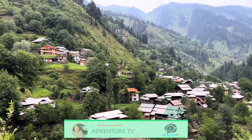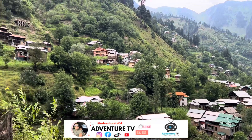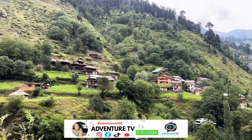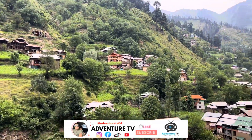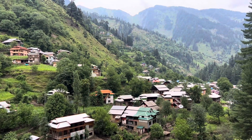Asalaam Alaikum and welcome to another stunning vlog of Azad Kashmir. We hope you are happy and enjoying your life. Must spare some time to explore Pakistan's beauty. So let's begin — we recommend dear viewers to watch the vlog till the end.